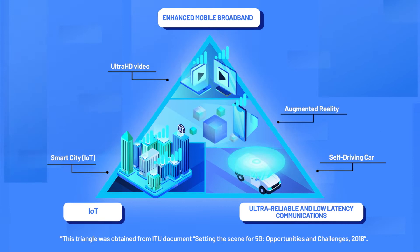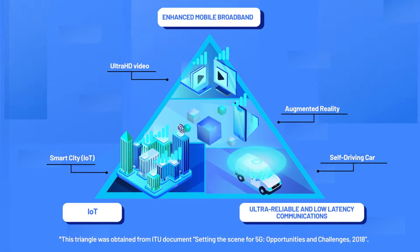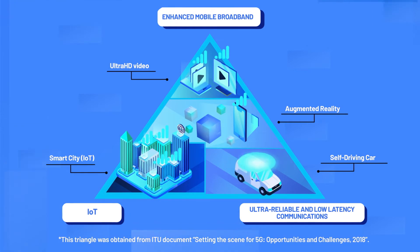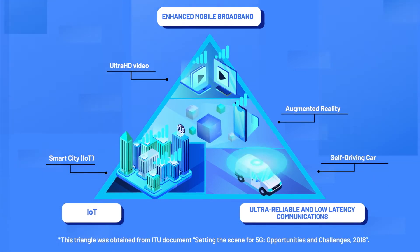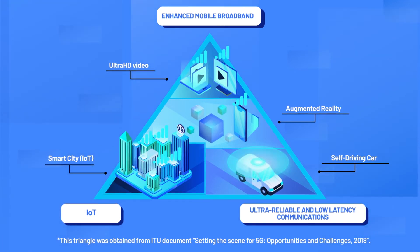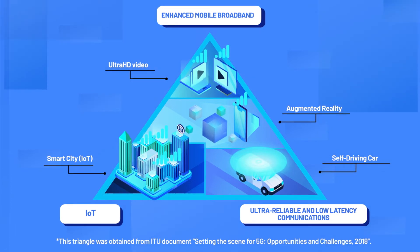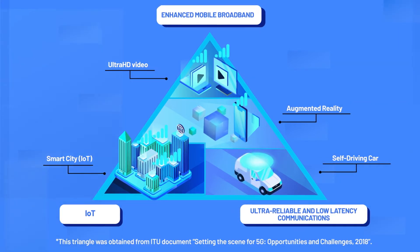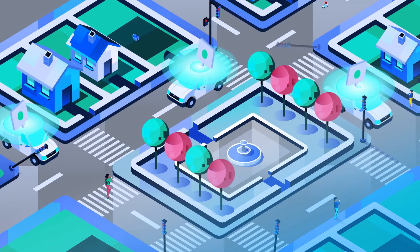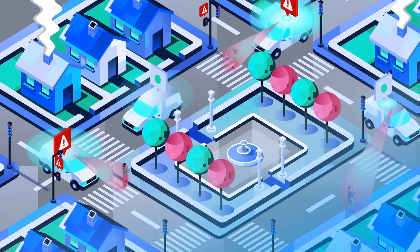These services are drawn in a triangle because they support different requirements, and network resources must be divided among these three scenarios. The location of each service on the triangle indicates its traffic requirements. 5G provides flexibility to optimize the network for specific end-user requirements. For example, self-driving cars will rely on information streaming from nearby devices to safely navigate.